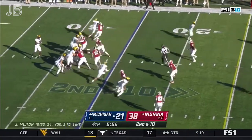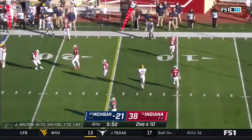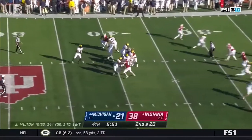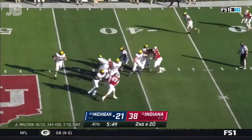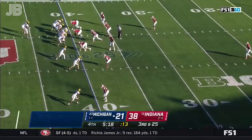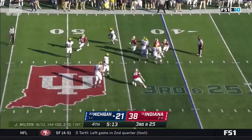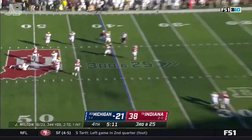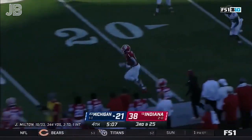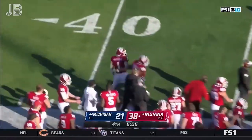Second and ten, pressure coming again. Milton backpedals and throws incomplete — game called by Kane Lomit. Aggressive from start to finish, coming off the corner and getting home. Third down and 25. Rushing just three this time, so Milton has time to size things up downfield — now he gets chased, heaves it downfield, and it's picked off by Matthews. Second interception in the fourth quarter by the Hoosiers.